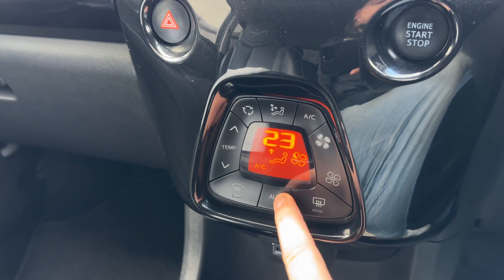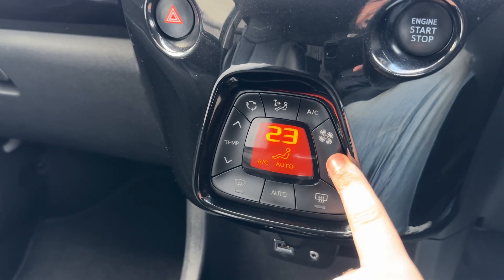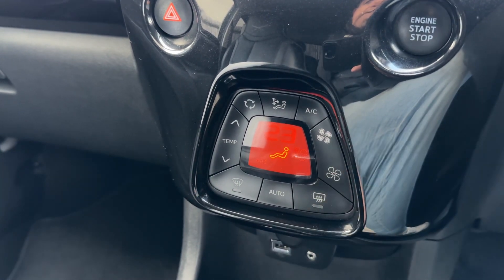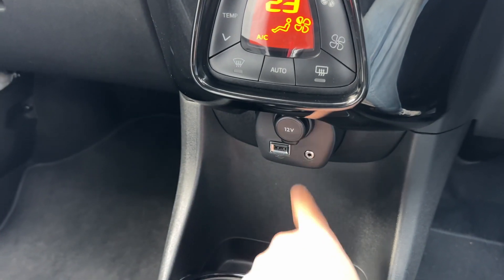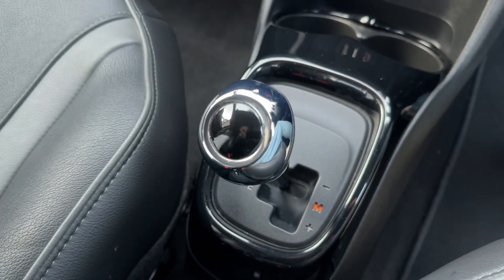If you hit auto, the car will take control of the direction of the air and the fan speed to maintain the temperature that you've asked for. You can manually override that at any time you wish to. Beneath that, we have a 12-volt charging socket, USB and auxiliary inputs, and then the gear lever for the automatic gearbox.